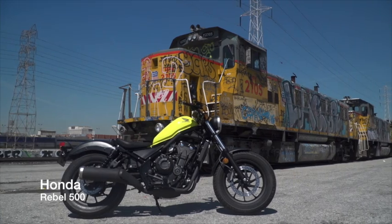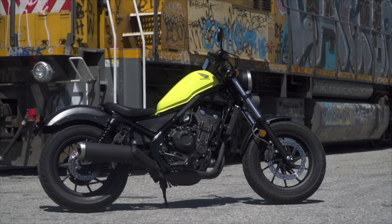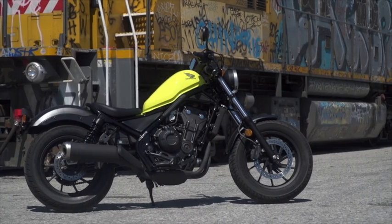The Rebels also feel very light between your legs. They handle well and are very stable at speed. Bottom line: they are both extremely easy to ride.